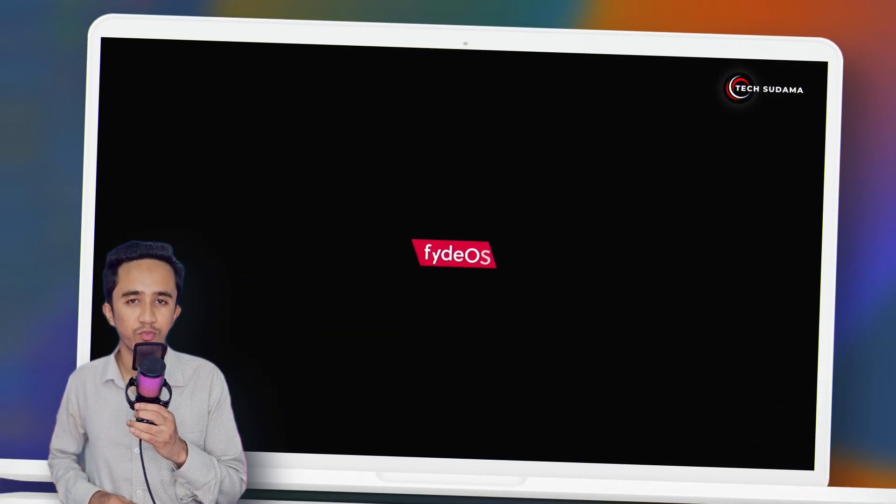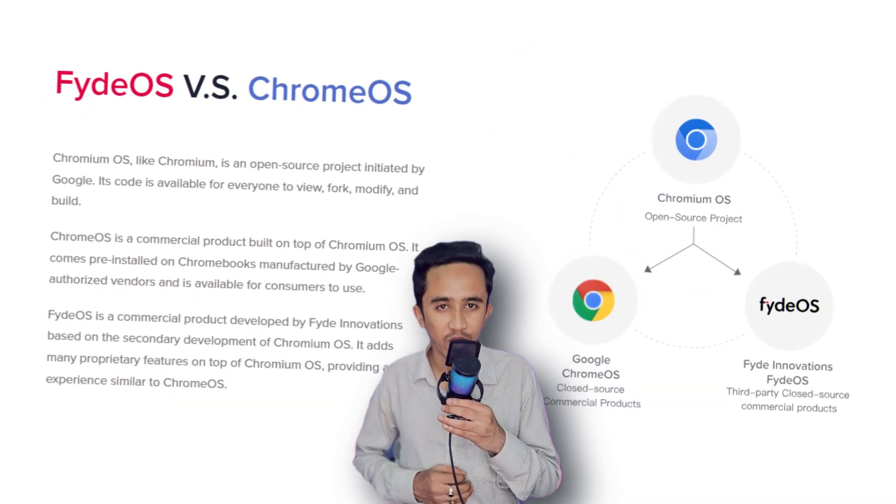Let's start with FydeOS. It's an open-source operating system based on Chromium OS — the same foundation behind Chrome OS. But what makes FydeOS different, and why might you choose it over the more well-known Chrome OS? Let's break it down.